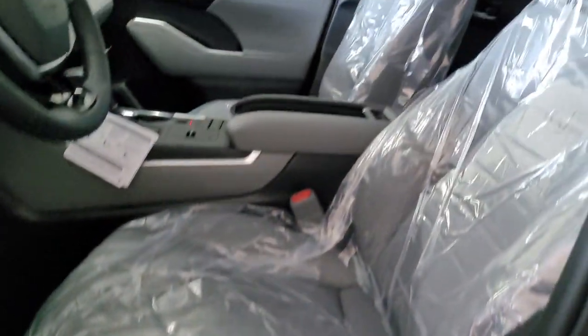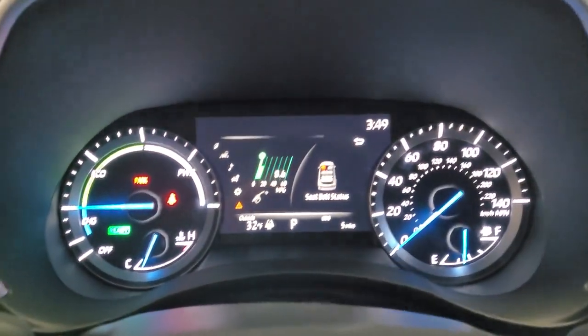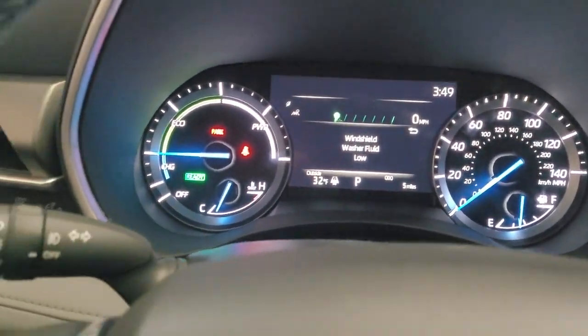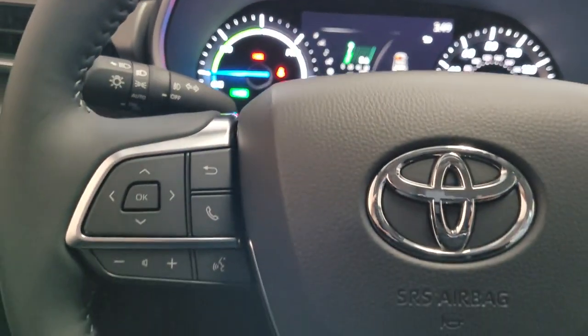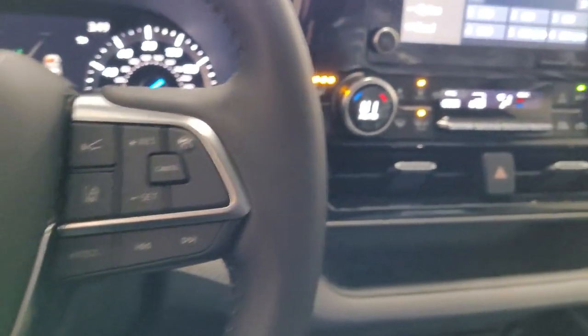These are just some of the great options this vehicle comes with: all-wheel drive, keyless entry, sun/moonroof, power liftgate, lane-keeping assist, adaptive cruise control, keyless start, remote engine start, satellite radio, and fog lamps.